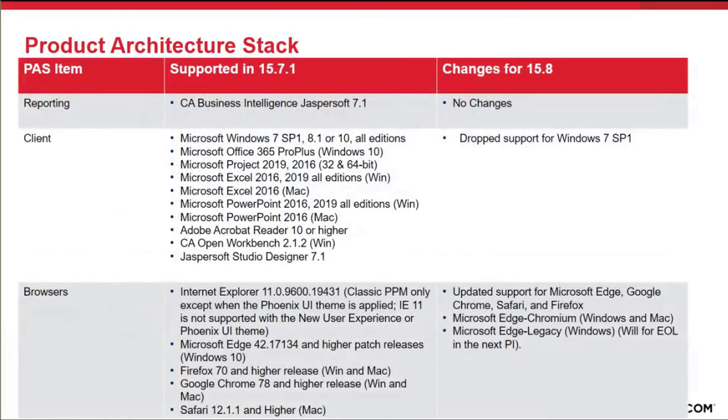In regards to the reporting system, no change. We are still supporting Jaspersoft 7.1 in 15.8. From a client perspective, we are dropping support for Windows 7 Service Pack 1.